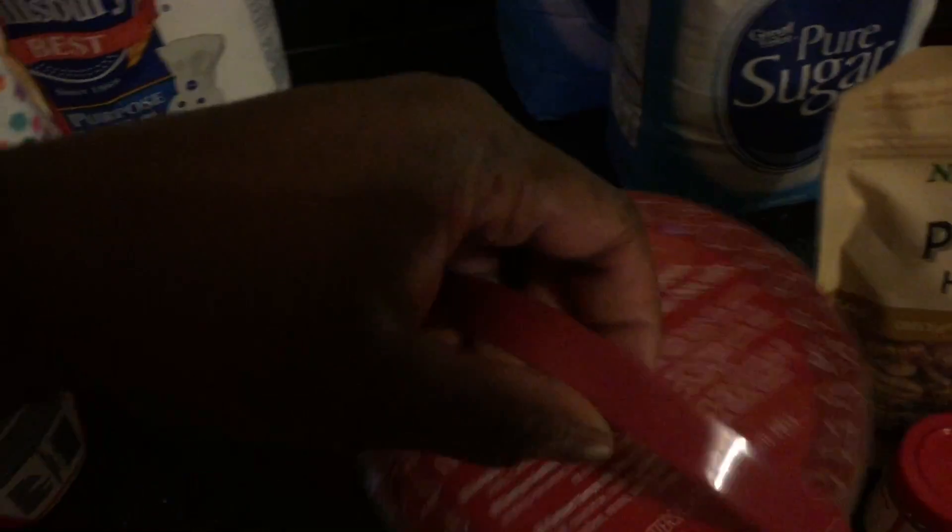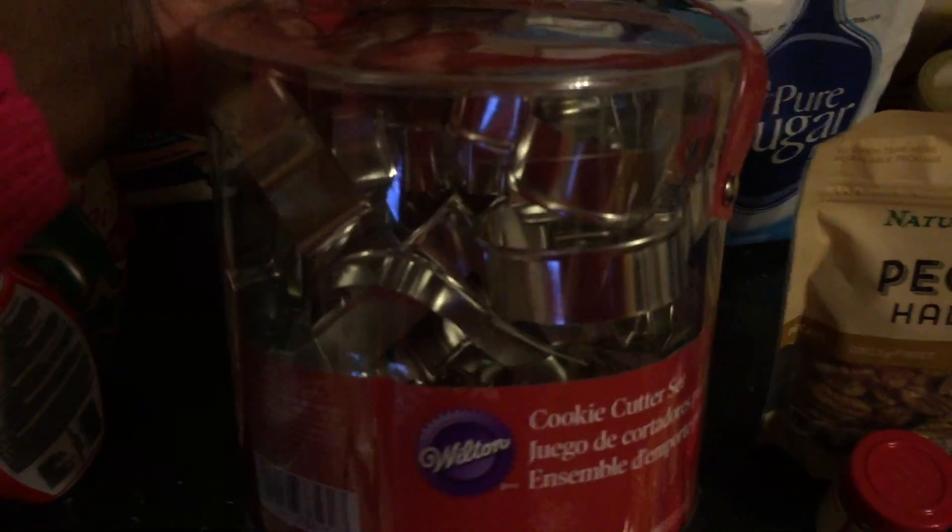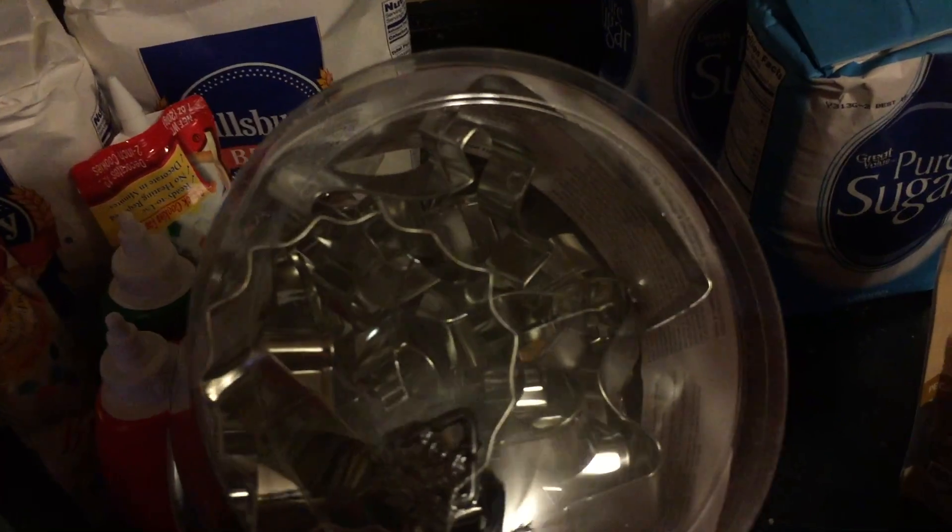I just needed a gingerbread man cutter, but they didn't have that, so I had to get the whole cookie cutter set, which was $9. But it does have the gingerbread man in there — I spotted it while I was in the store.